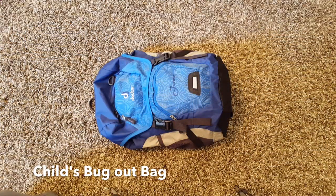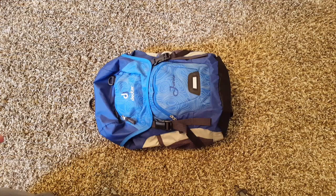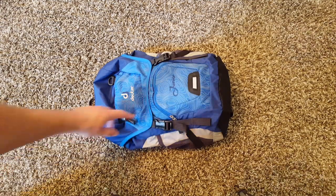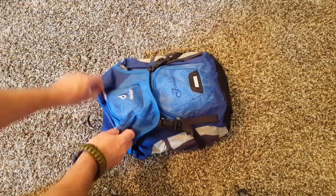So let's talk about bug out bags for your children. I have two children, five and seven, so I'm going to talk about their specific setup. They're not going to be able to carry a lot of gear. So what I've done is I tried to boil down just the essentials, and let's go ahead and run through the top to the bottom pocket here.